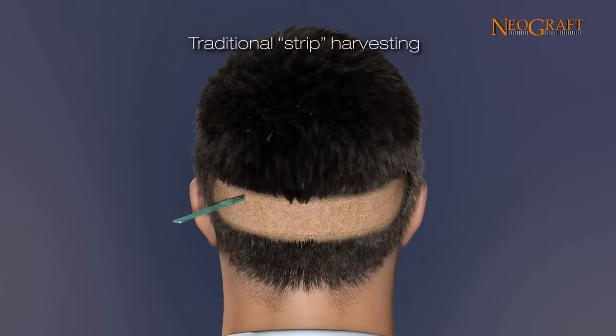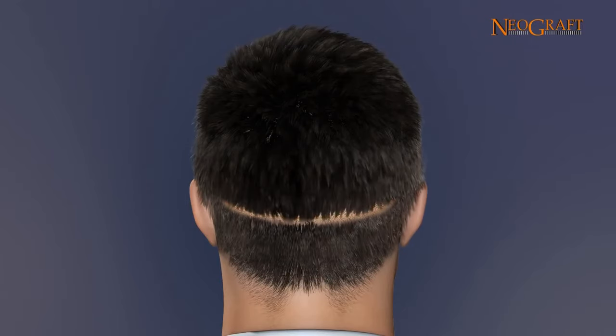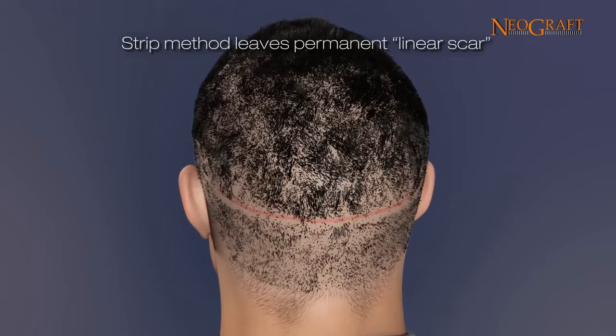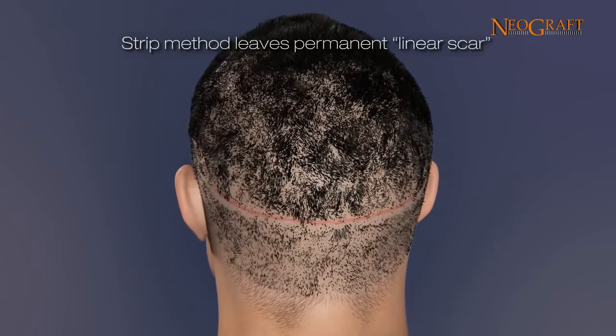Traditional strip harvesting involves a large skin incision on the back of the patient's head to remove a section of scalp. This section of scalp is used as a source of follicles to be implanted in a new location of the patient's scalp. As seen in the animation, this method leaves a permanent linear scar as the two edges of scalp are joined together. This donor scar can be a significant source of embarrassment for patients.